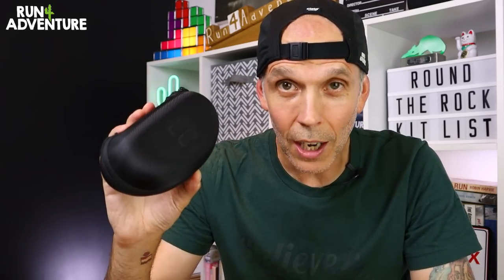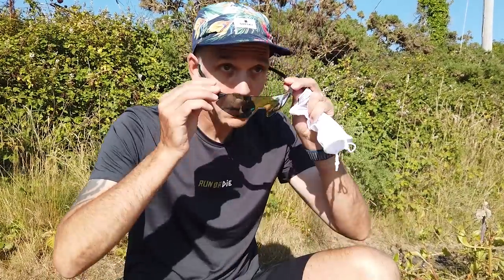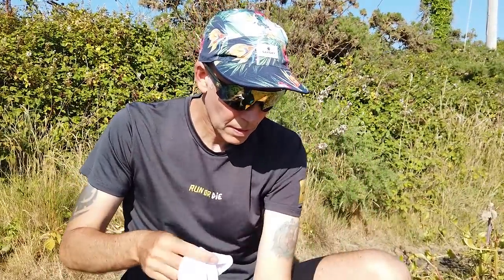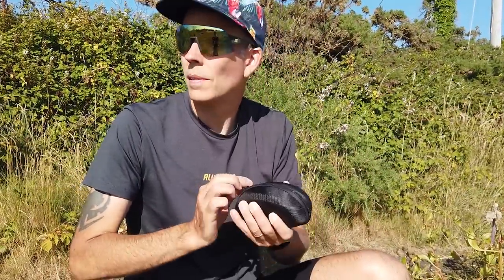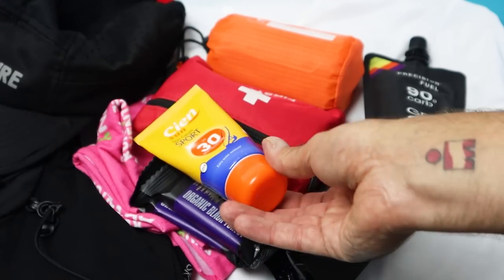I'm going to be carrying my Sungod Ultra sunglasses. It might be a bit of wishful thinking, but if the sun does come out to play I'm going to be ready for it. These have great lenses, super lightweight frames, and are really comfortable to wear for long periods of time. I'm also going to be carrying a small bottle of sunscreen because it's actually on the mandatory kit list, which is always good to see.